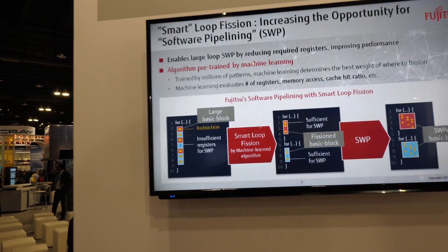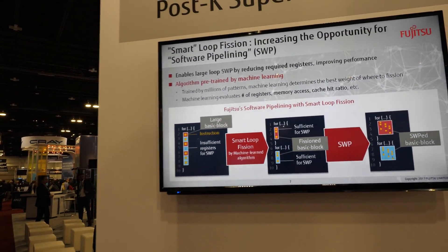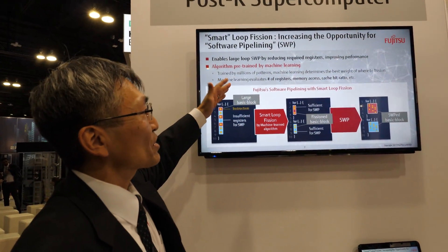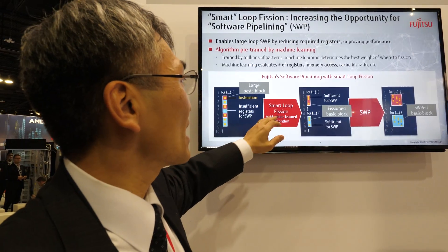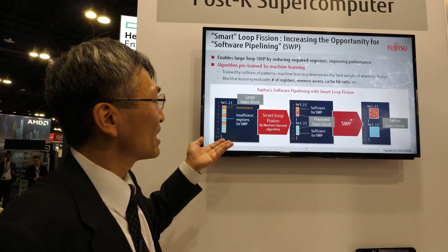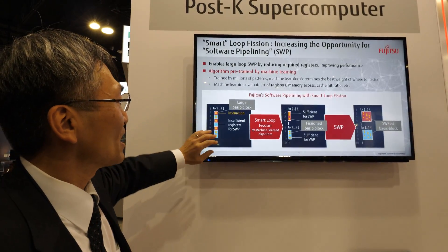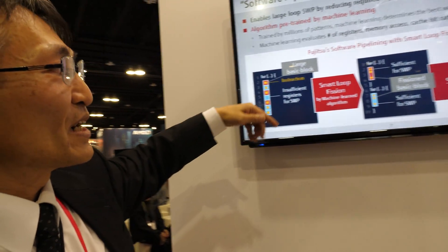And here you're talking about more details on some algorithm. You have machine learning — to do what? The machine learning is used to determine how to perform loop fission — it's a very difficult decision, so we use the machine learning algorithm for that.